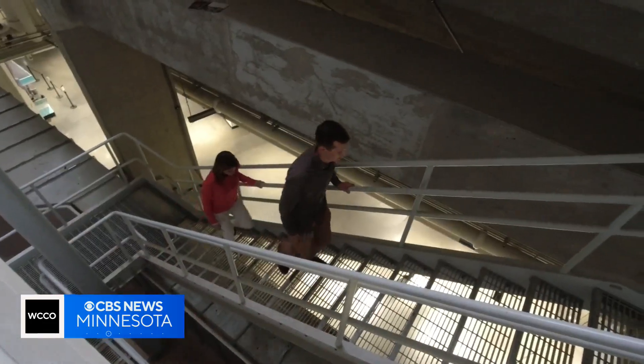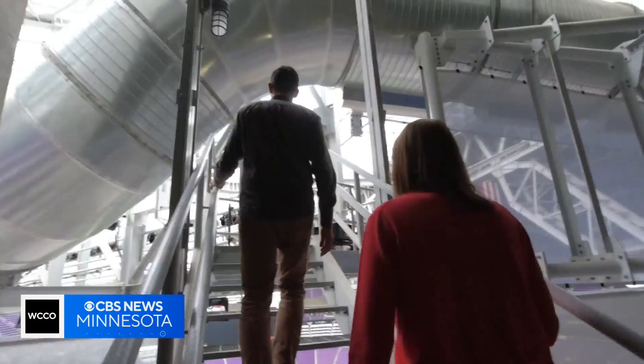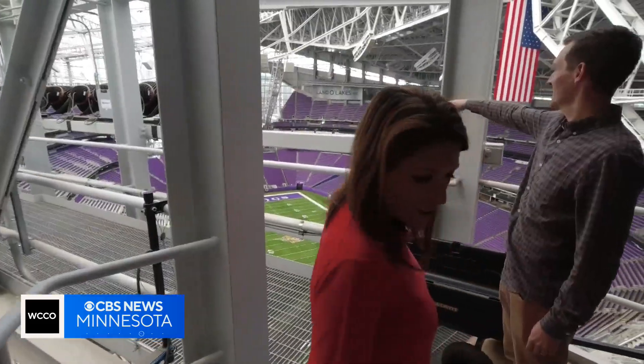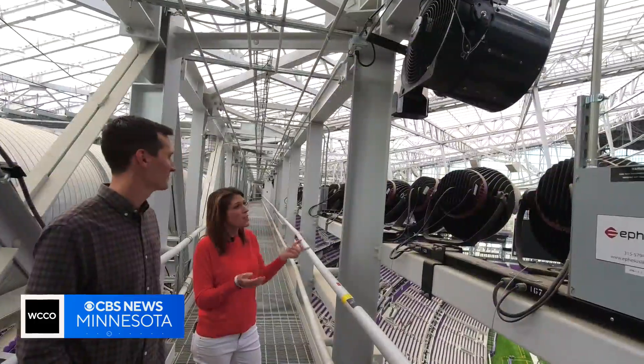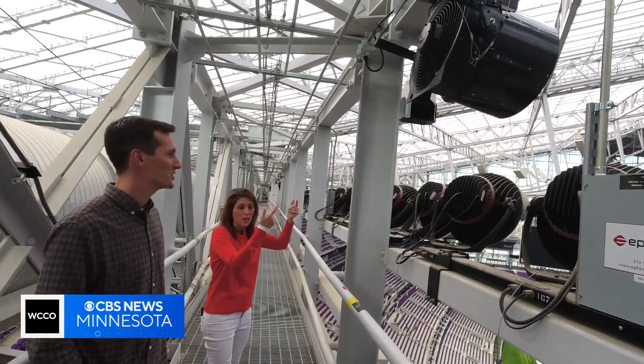How high up are we going? About 200 feet above field level up here. Do not look down. Absolutely not. And there's one switch for these — one switch that fires them all up.